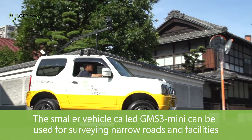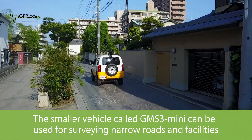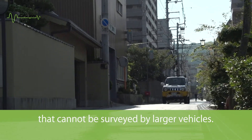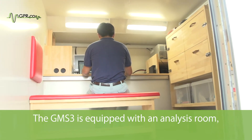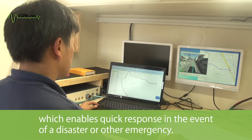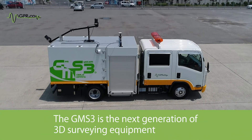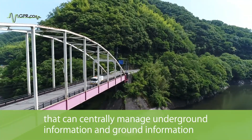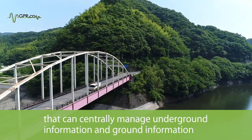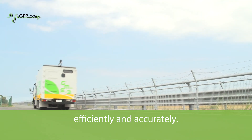The smaller vehicle called GMS3 Mini can be used for surveying narrow roads and facilities that cannot be surveyed by larger vehicles. The GMS3 is equipped with an analysis room, enabling quick response in the event of a disaster or other emergency. The GMS3 is the next generation of 3D surveying equipment that can centrally manage underground information and ground information efficiently and accurately.